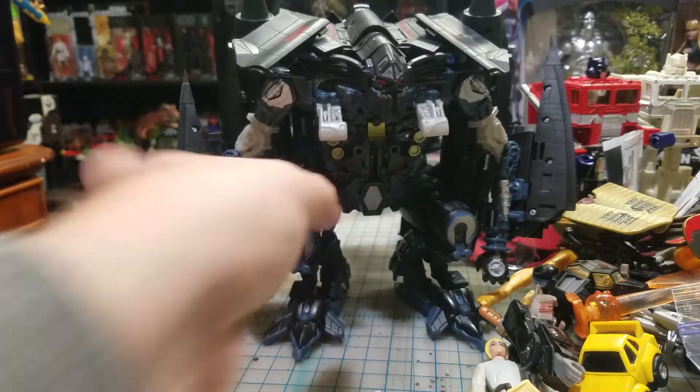Next up I got a little Cliffjumper/Bumblebee. He's got all the original rubber tires, but there's only one problem - no head. So if anyone would like to give me a little head for the Cliffjumper, don't be pervs. I've been looking on eBay and I found the red versions but I cannot find a yellow version of Cliffjumper's head.